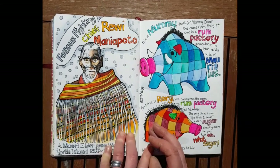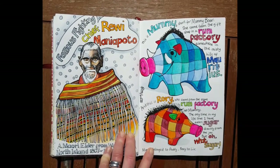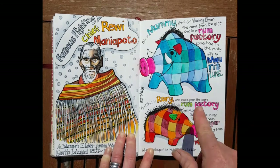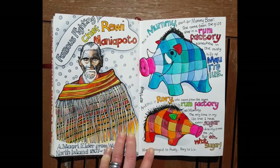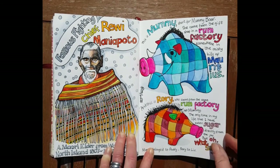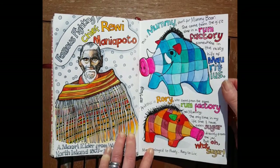For some reason I chose Chief Rewi Maniapoto of New Zealand to draw. These were also two stuffed toys my two younger kids had in their early days — very handmade-looking. I thought they'd make good paintings. They were bought incongruously at a rum factory in Mauritius, and they remind me of that day with my kids.